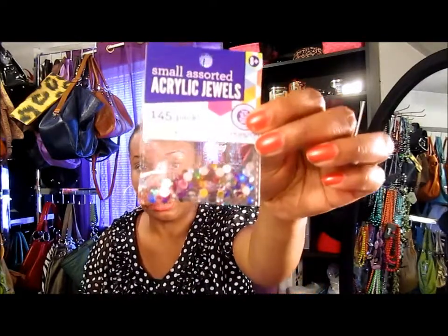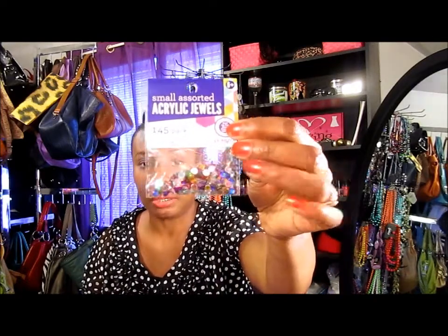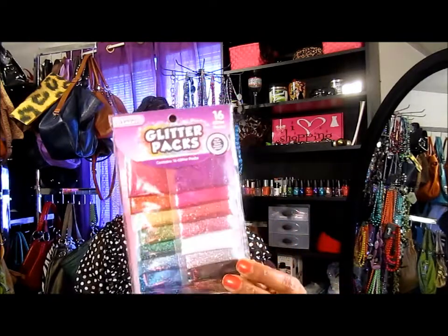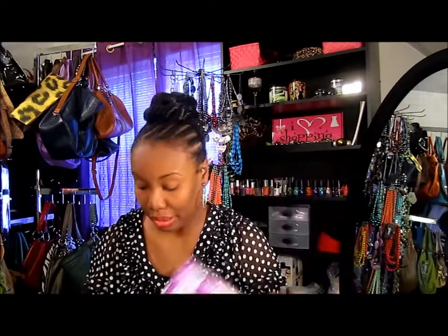I'm going to start doing my nails, so I've been picking up glitter and rhinestones wherever I see them. I saw these at Walmart — 145 acrylic jewels, only two dollars and something. I also found this big pack of glitter, which was 2.99 or 3.99. I'm going to start decorating my nails instead of just polishing them, so I've been stocking up on items like that.